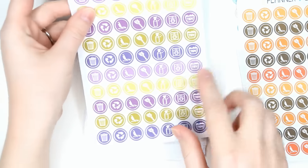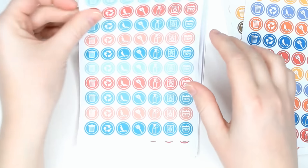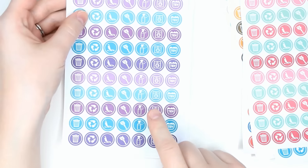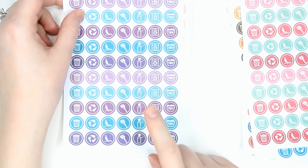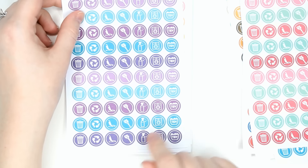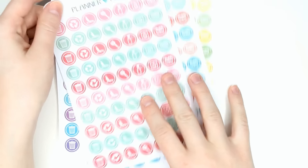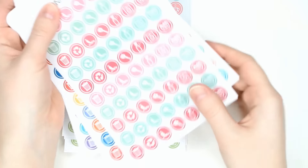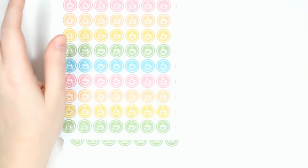So November, October — these are the old Erin Condren September colors — August, July, June, and then May and April. She didn't have January, February, or March in these colors, so I don't have those. But I figure I can pull between these and the multicolored ones that aren't month-specific, and I'll be able to pull ones that coordinate.